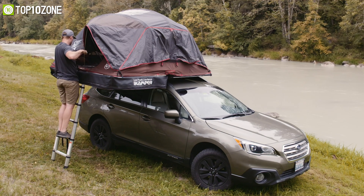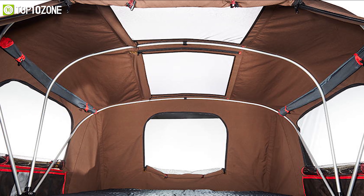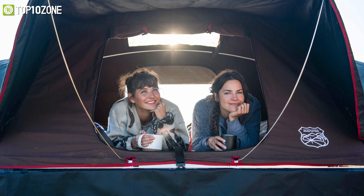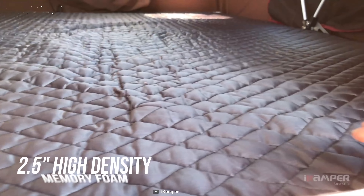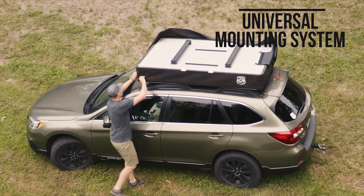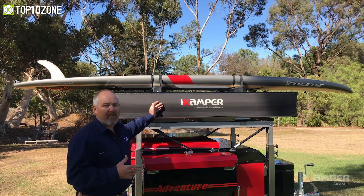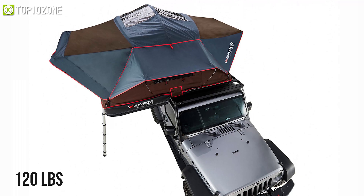The iCamper X Cover is an award-winning design tent that comes with an inventive design, soft-shell roof, and unique features to ensure comfortability at a whole new level. Made with 150-denier polyester and aluminum poles, it has a 2.5-inch high-density memory foam mattress for the highest comfortability and durability in any weather. Thanks to its universal mounting system, it fits on most cross bars on the market and lets you mount a kayak or other equipment to save space inside your vehicle.